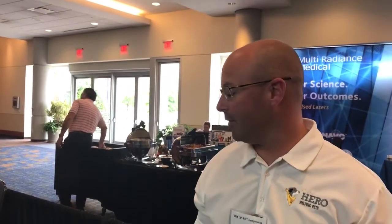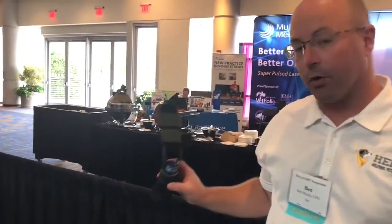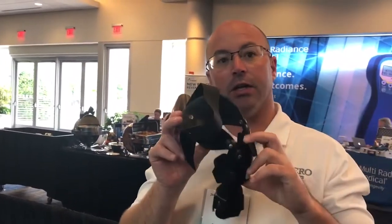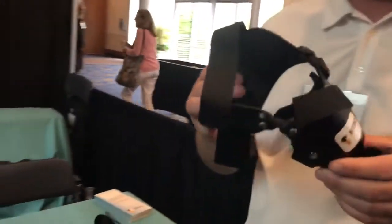I'm Ben with Hero Braces, a certified prosthetist and orthotist. We have a line of custom braces for canines: a tarsal support for plantar issues, Achilles ruptures, or neurological dogs that are crouching; a carpal brace for carpal hyperextension or dogs that can't have arthrodesis; and our main brace is the cruciate brace, which allows range of motion while limiting cranial drawer.